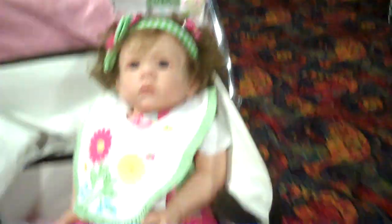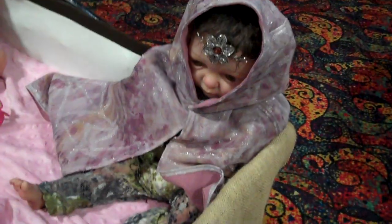There's Wilma — hi, Wilma. And a little fairy.